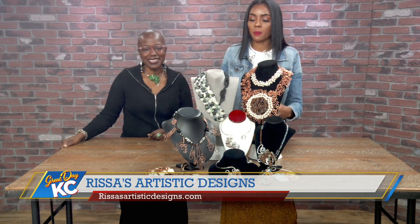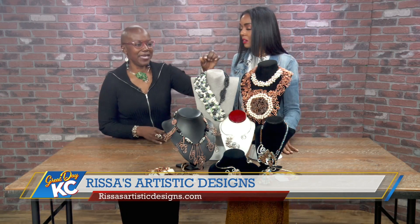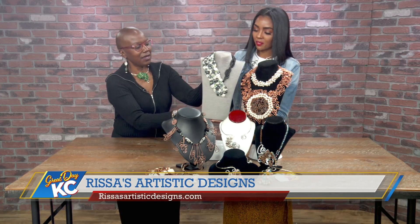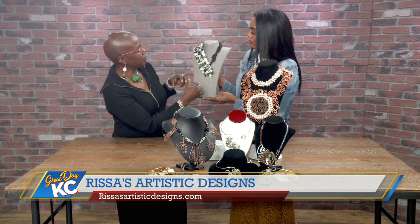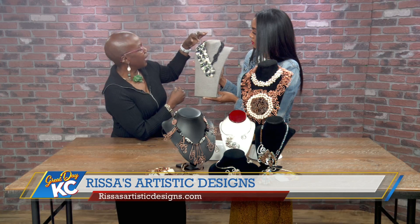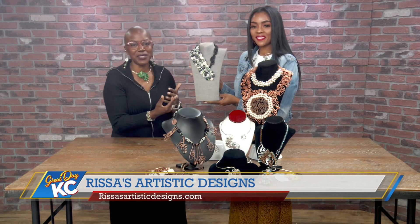You brought a couple of pieces here — walk us through some of these collections. This piece is one of my favorites. It came down the runway in this similar style my very first season with Kansas City Fashion Week. It's cowrie shells, mother of pearl buttons, and glass pearls as well.